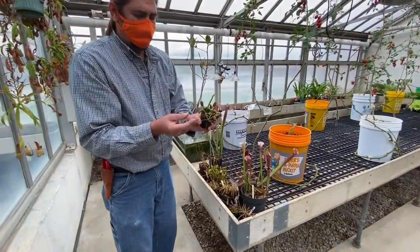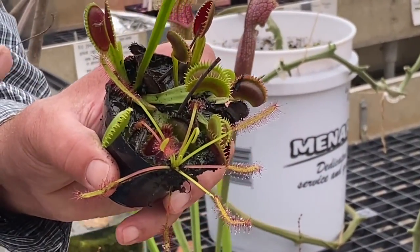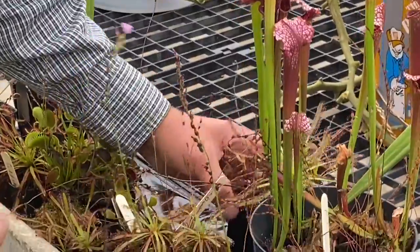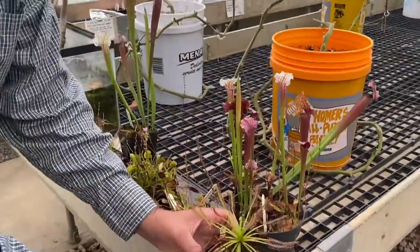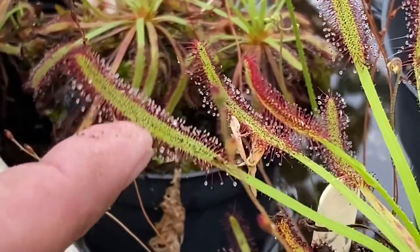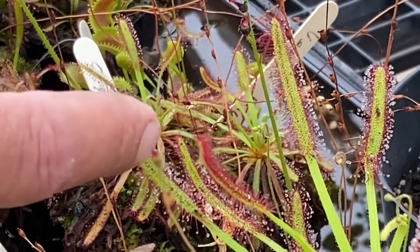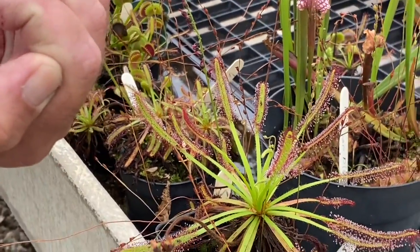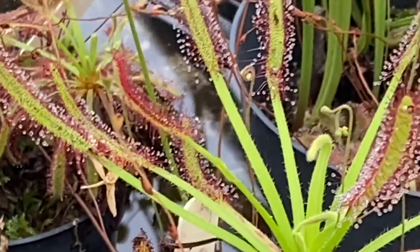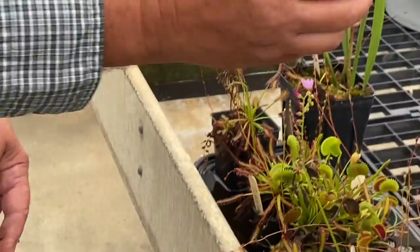In addition to the Venus flytrap — which is unique to the United States, a North American native from North Carolina, the only place in the world where it grows — there's also a plant called the sundew. The sundew has lots of sticky little hairs with little drops that look like dew in the sun, which is where it gets its name. They're super sticky, and when a bug lands on it, it becomes entangled, and the plant will curl over and touch the bug with more surface area to absorb its nutrients. This is the Cape sundew, and there are also flat-leaf sundews — same type of mechanism to capture their prey.